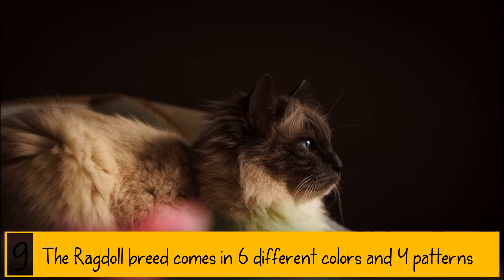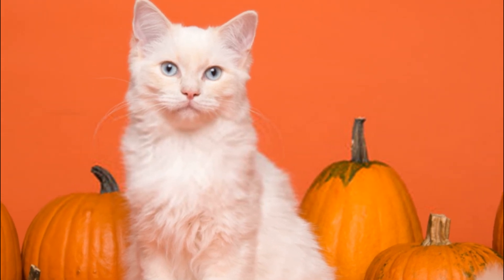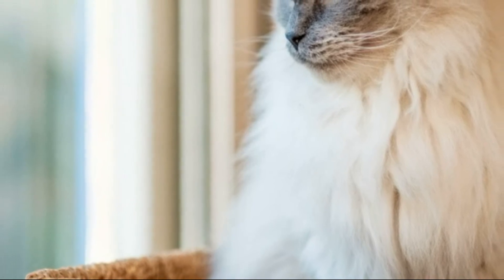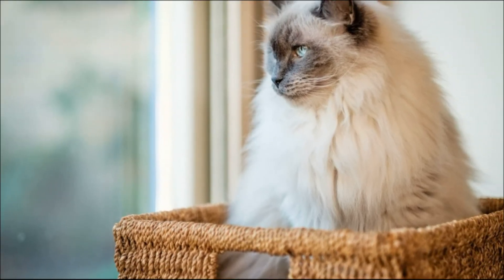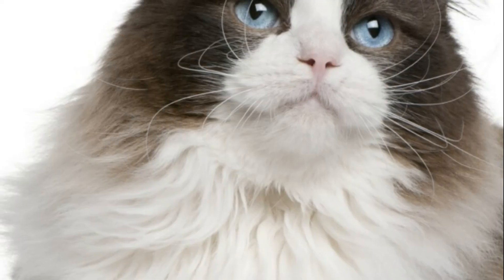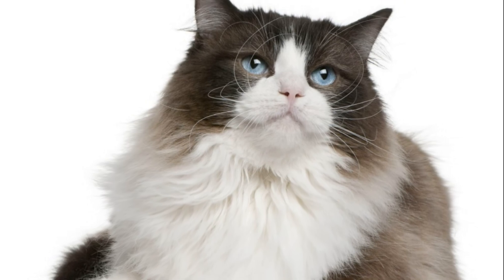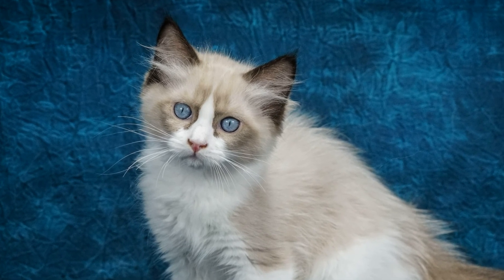The Ragdoll breed comes in six different colors and four patterns. It comes in red, cream, lilac, and blue. Patterns come in bicolor, van patterns, and mitt patterns. A Ragdoll cat coat can be bicolor, van, mitt, or colorpoint. Within that, you can have six colors: seal, blue, chocolate, lilac, red, or cream. And within those colors are solid points with no white coloration, lynx points which are a mixture of browns and yellows, and tortoiseshell. A colorpoint Ragdoll typically has no white and looks very much like a Siamese. Mitts will usually have brown patches on their feet or around their nose. Bicolor Ragdolls display color on parts of the body where their colors show, while van Ragdolls only display color in their masks, ears, and tail.